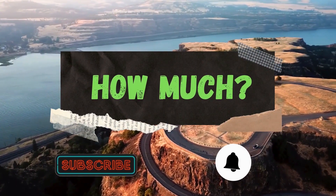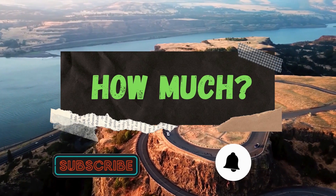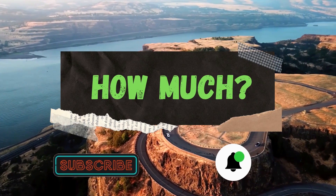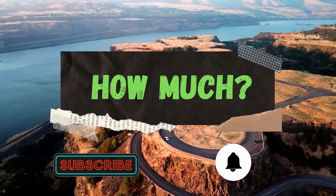Hello guys and welcome to HowMuch YouTube channel. Before we start, go subscribe to my channel to get more videos on how much your favorite YouTuber earns. And click on the bell icon to get all notifications and never miss any new video.